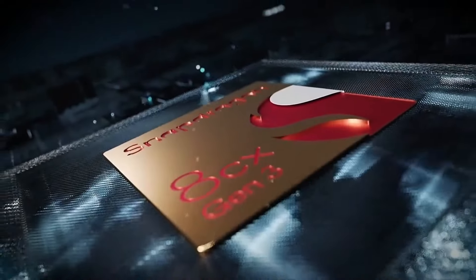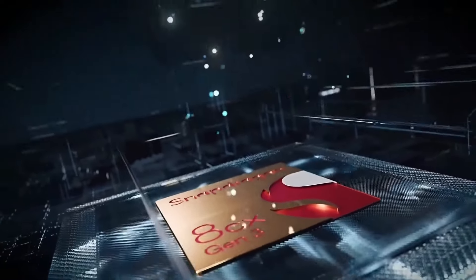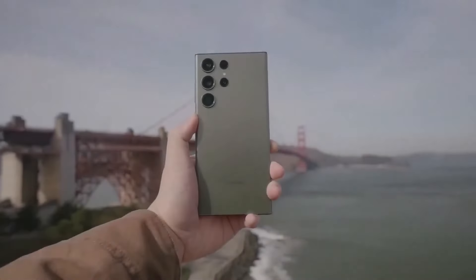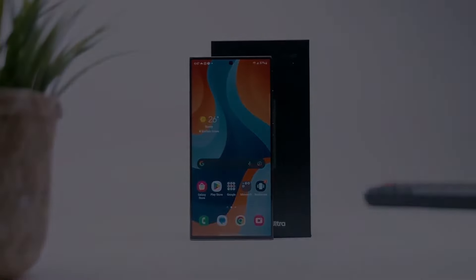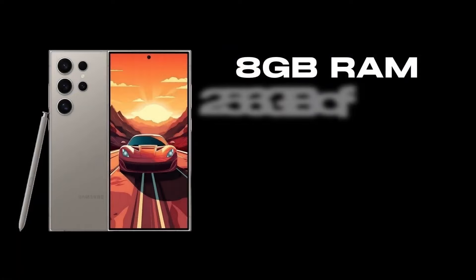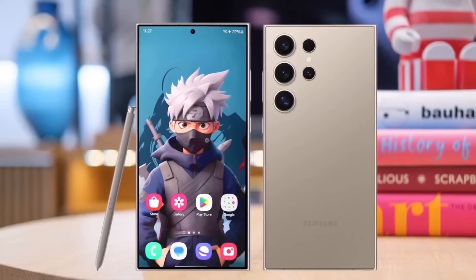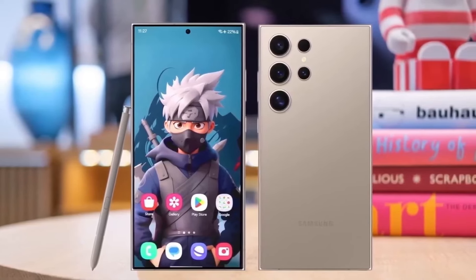Performance — powerhouse on the inside: At the heart of the S24 Ultra is the Qualcomm Snapdragon 8 Gen 3 processor. This chip is not just about raw power — it's about smart, efficient performance. Coupled with 8GB of RAM, the S24 Ultra handles everything from everyday tasks to the most demanding applications with ease. The 256GB of internal storage offers ample space for all your needs, ensuring you never have to worry about running out of room.